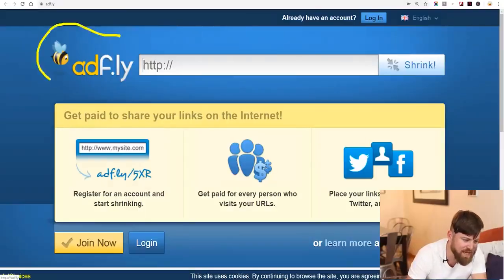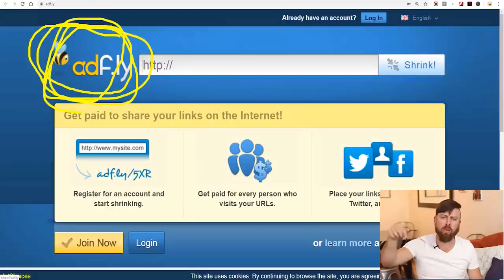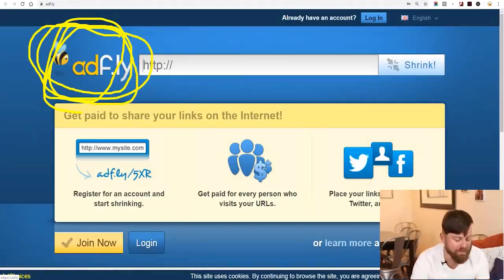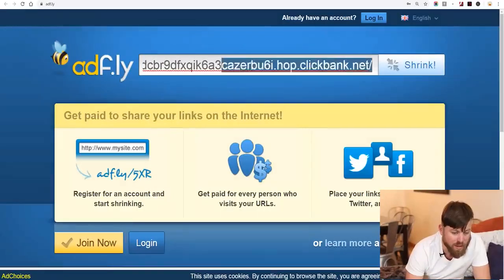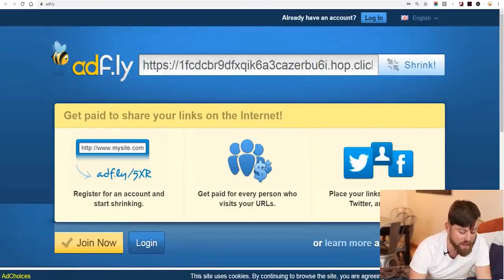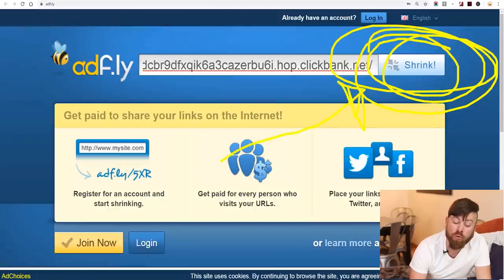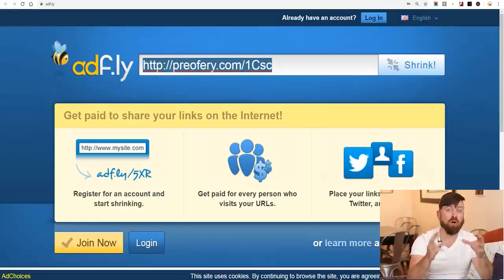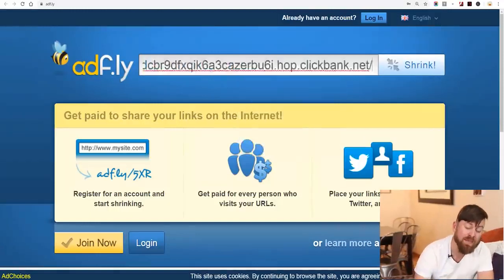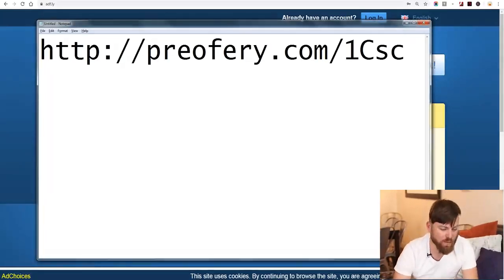The next site we're going to go to is called AdFly — ADF.LY. You can check the description for a link to sign up. AdFly is completely free. What you'll do is paste your URL — this long ugly URL from ClickBank — into AdFly, then click the 'Shrink' button. That gives you a prettier, shorter looking link. We copy this shorter link and paste it into a notepad so we can find it later when we need it.